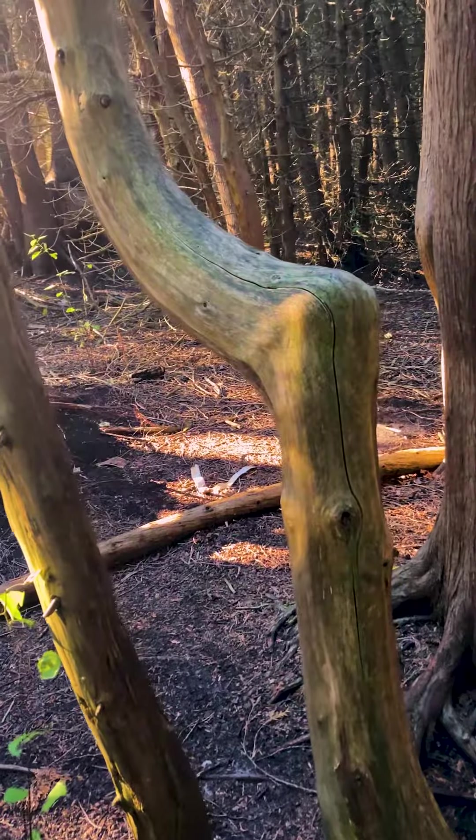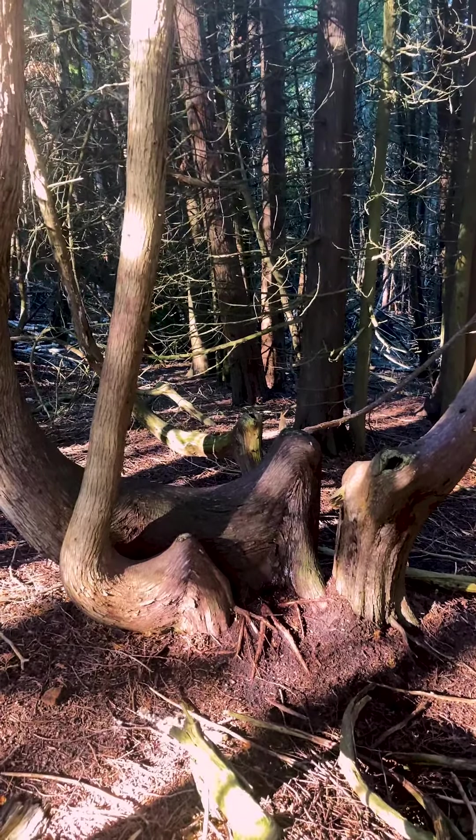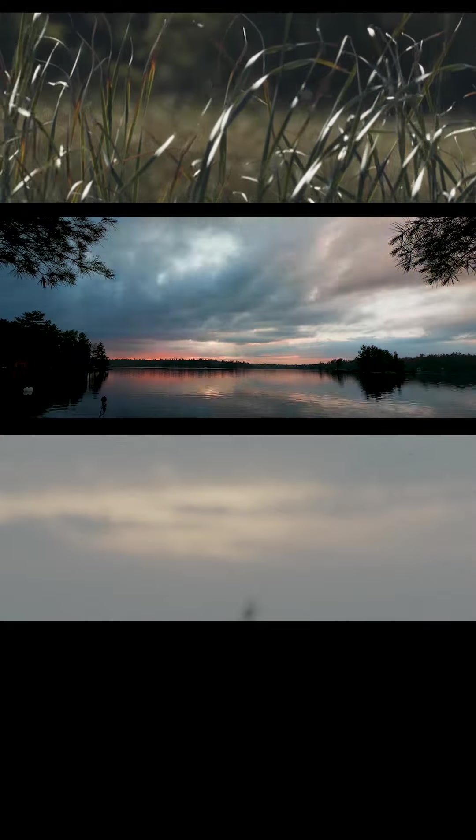Horse trees aren't all that uncommon, but so many in one place is. So what could have caused significant damage to the leaders of all these trees at once? Strong persistent wind? A change in the direction of the sunlight? Insect damage? Deer grazing?